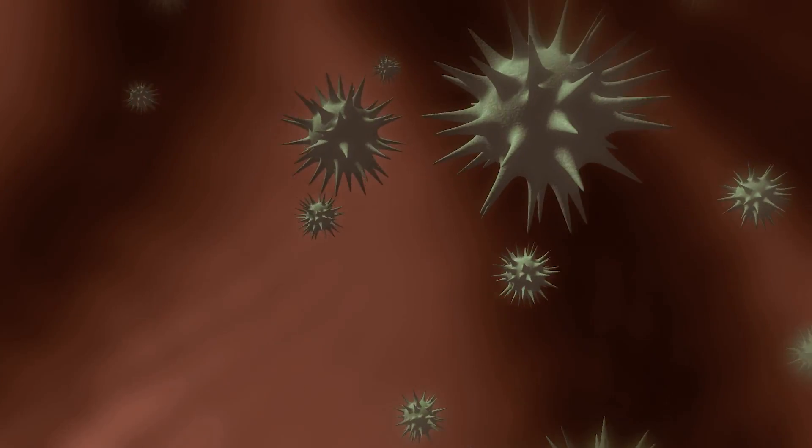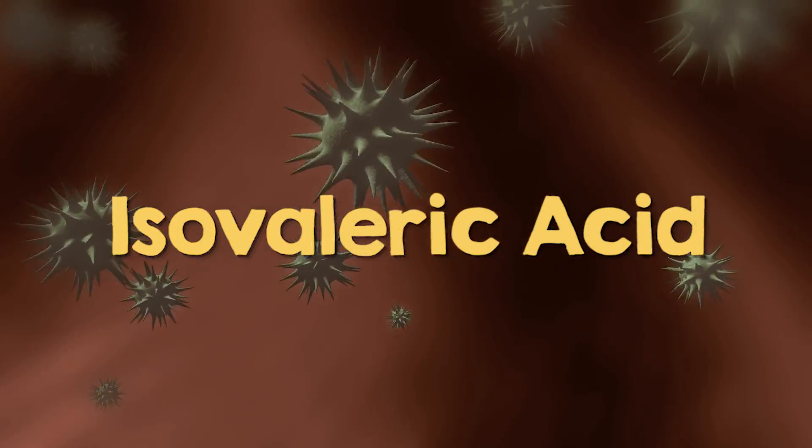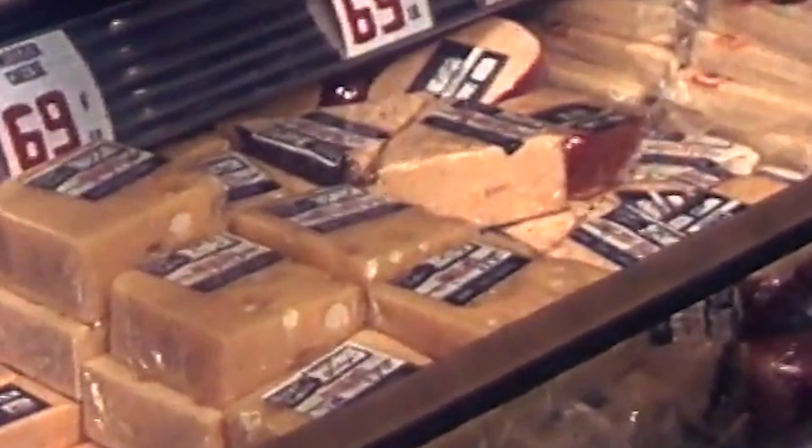Your feet don't actually stink on their own. The real culprits are the bacteria that live on your skin and feast on your sweat. These bacteria release a compound called isovaleric acid, which just happens to smell like stinky cheese.